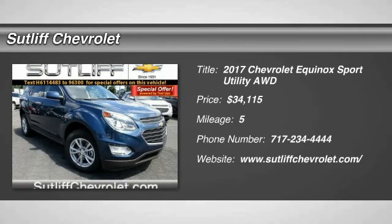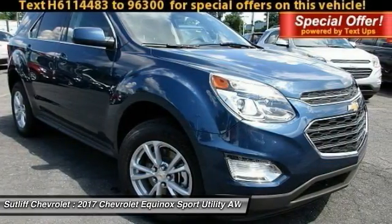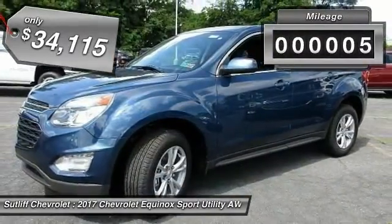2017 Equinox. Fuel efficiency, safety, and value equals the Chevy Equinox, and it is priced below $35,000. This vehicle has less than 100 miles.